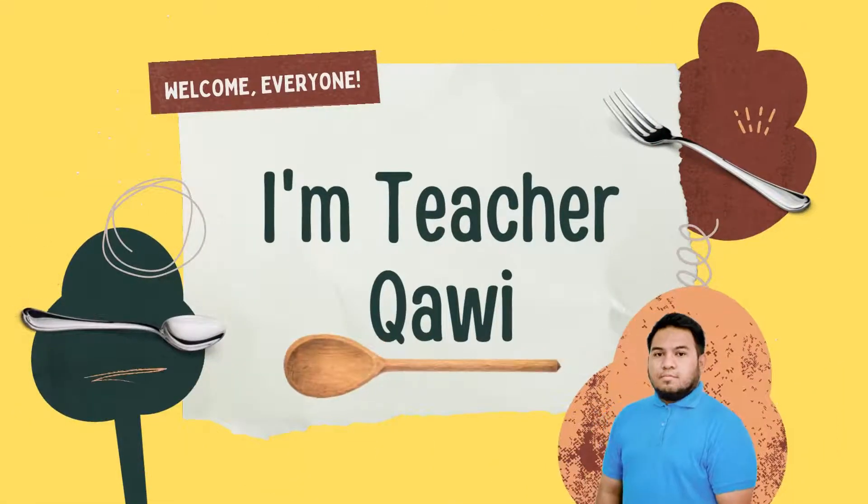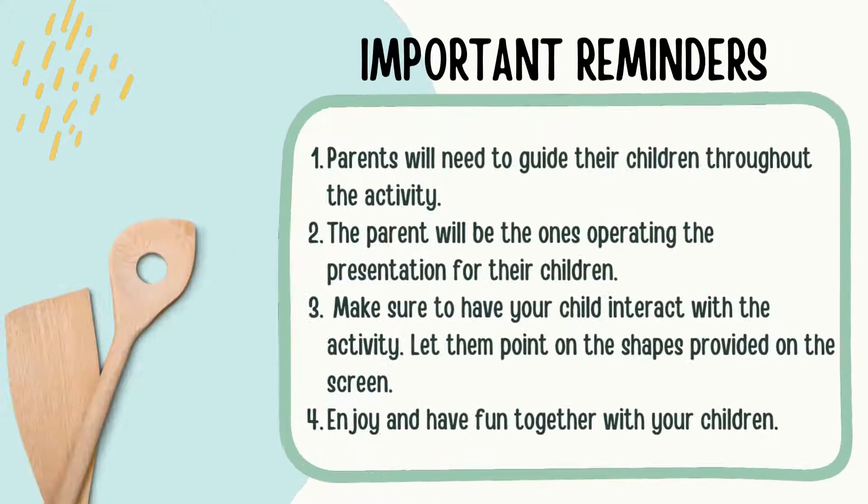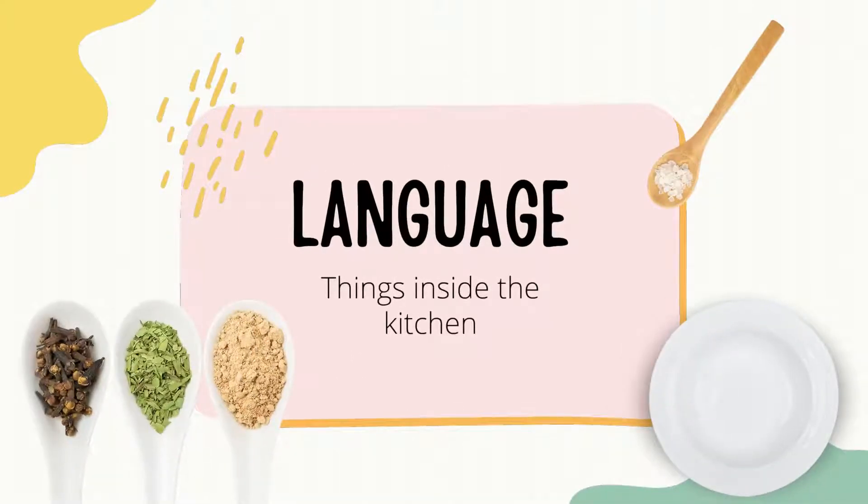Welcome everyone! Teacher Kao is here! A gentle reminder to all parents. We're going to learn language and our topic is things inside the kitchen. There are a lot of things inside the kitchen. These are things that we use every day, especially when we eat.